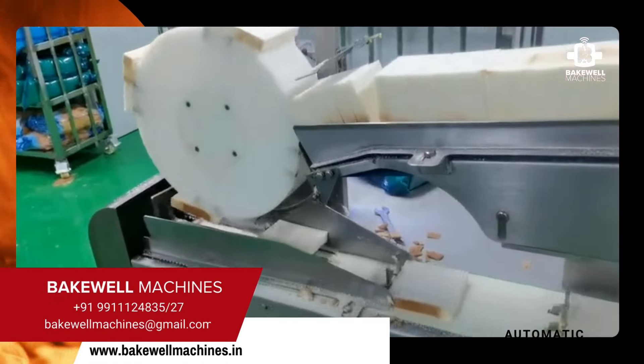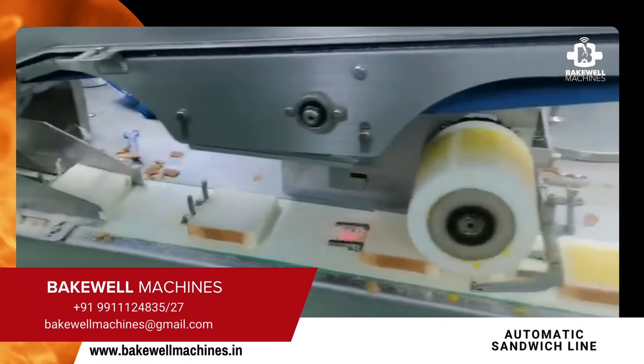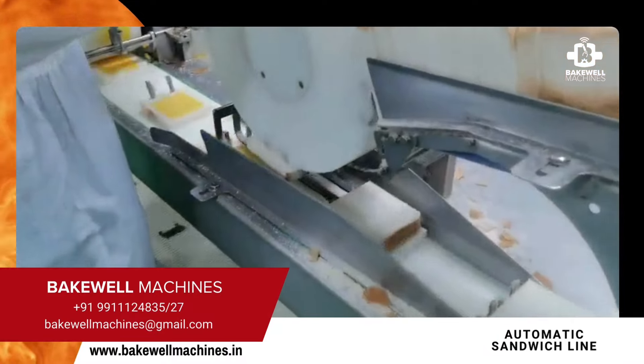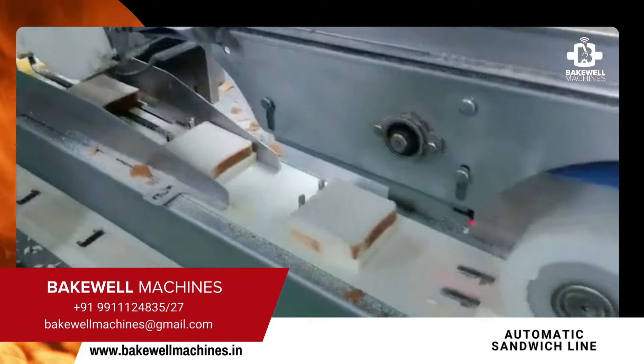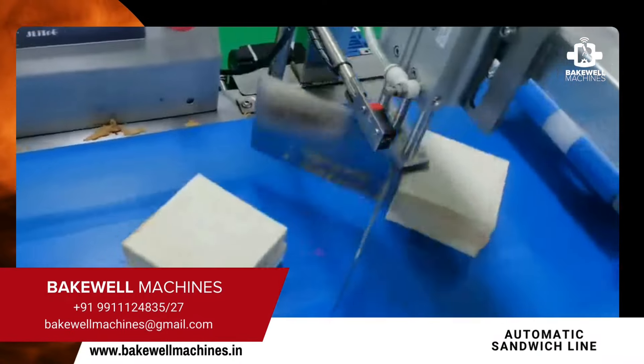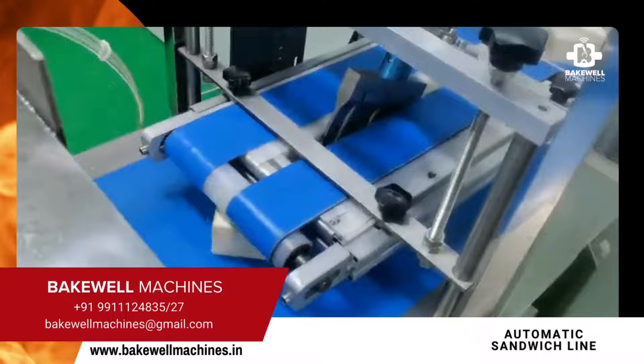This is a sandwich line. If you already have bread production, you can add a free line for sandwiches. There is a pocket sandwich, bread crumbs machine, and bun-making machines. These are products related to bread with a little value addition that we can offer.